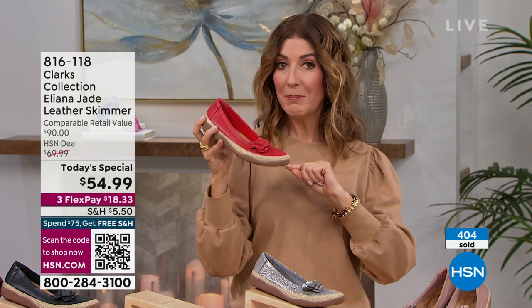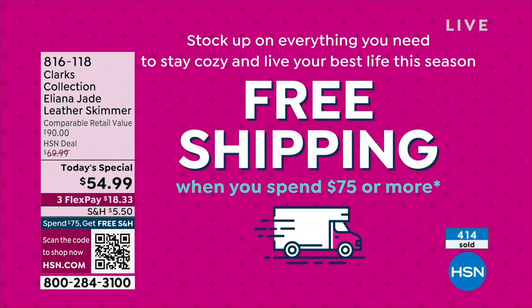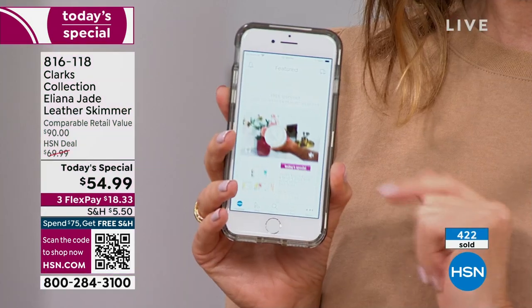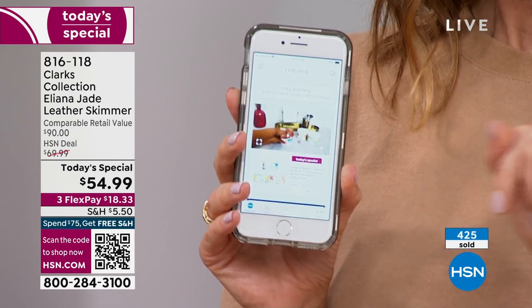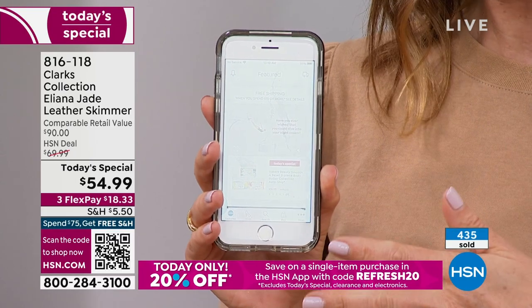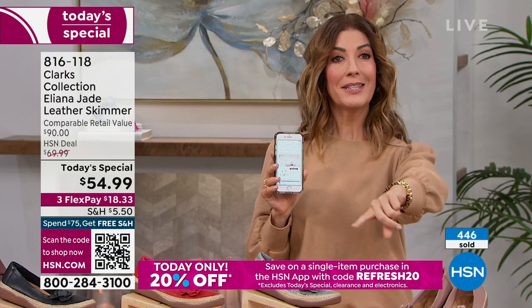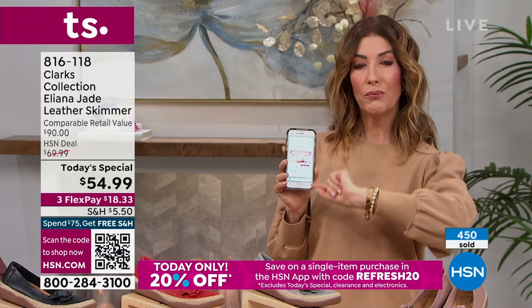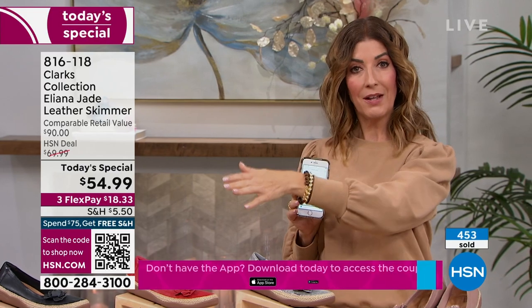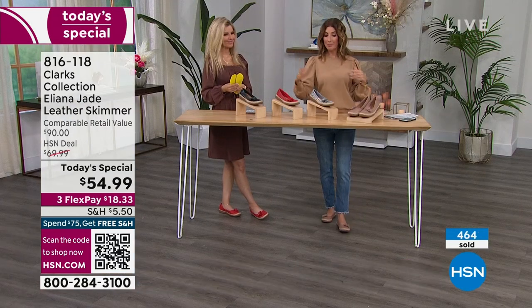Just make your first flex payment and we'll ship it right out to you. Free shipping on any order of $75 or more. We also have a coupon code on the HSN app — I'll talk about that in a moment. If you make your purchase on the app, download it on any smartphone, type in the coupon code. It's at the bottom of your screen: REFRESH20. That will help you save on the other Clarks products coming up.